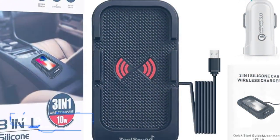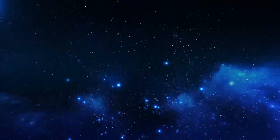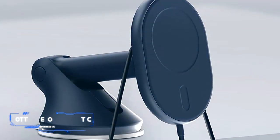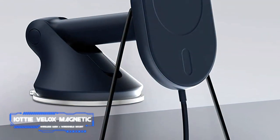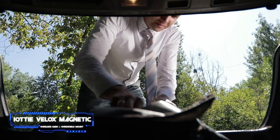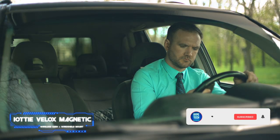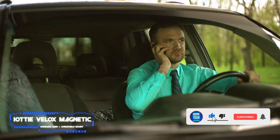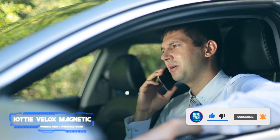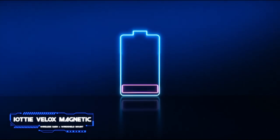Number three: the iOttie Velox Magnetic Wireless Dash and Windshield Mount. Pros: highly adjustable mount, extremely sturdy suction cup. Cons: USB cable is non-removable, expensive. Key features: maximum power output 7.5 watts, bundled power adapter included, two-year warranty. The Velox is iOttie's latest wireless car charger.